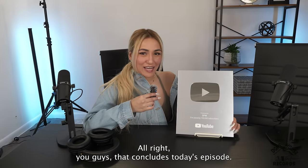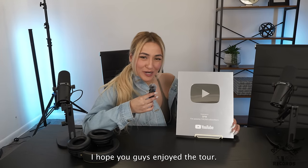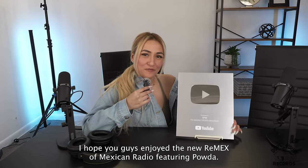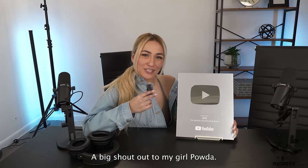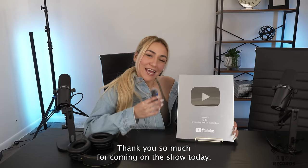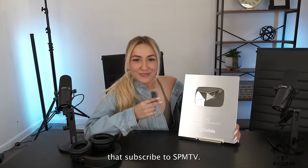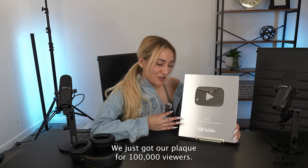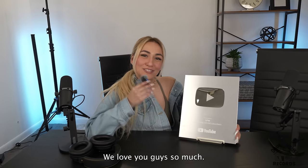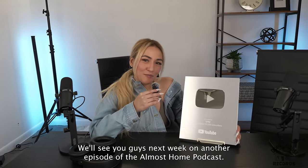All right you guys, that concludes today's episode. I hope you guys enjoyed the tour and I hope you guys enjoyed the new remix of Mexican Radio featuring Powder. A big shout out to my girl Powder — thank you so much for coming on the show today. And thank you to all of our supporters and all of our viewers on YouTube who subscribe to SPM TV. We just got our plaque for 100,000 viewers, so thank you guys so much. We love you guys — we'll see you guys next week on another episode of the Almost Home Podcast.